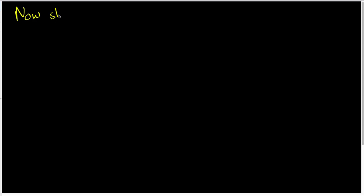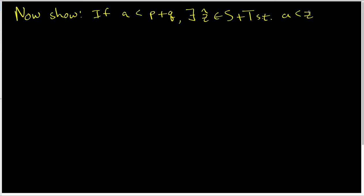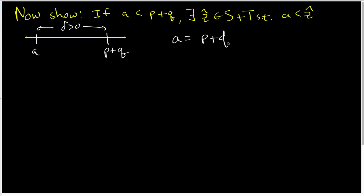Now let's move on to the next part. I need to show the following: if I take some number A that is strictly less than P plus Q, then I can find a z-hat inside the set S plus T such that A is less than z-hat. I'm going to start by drawing a number line. I'll put P plus Q on this number line, and A is less than P plus Q, so A is down here. There is a space between them, and I'm going to call that space delta.